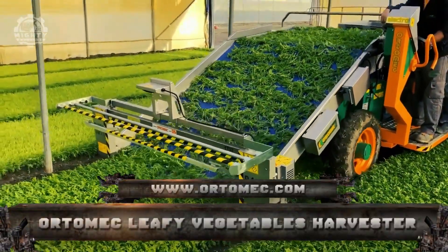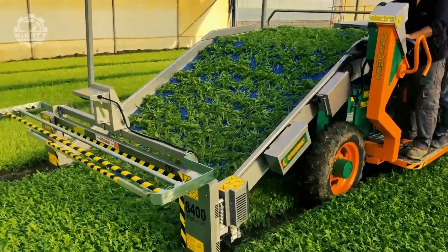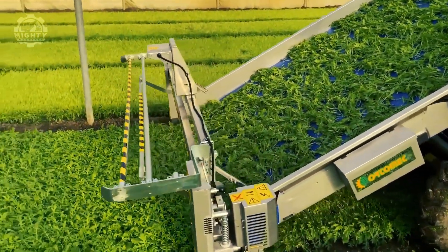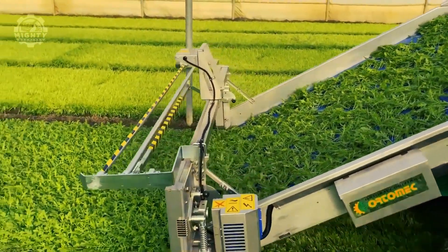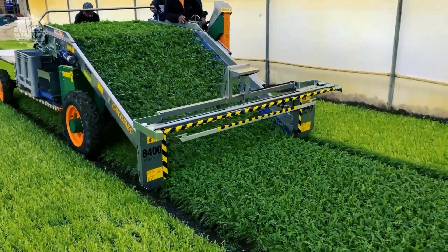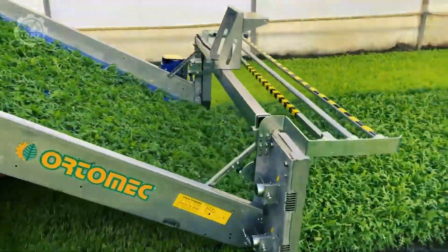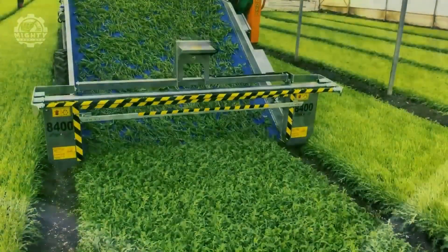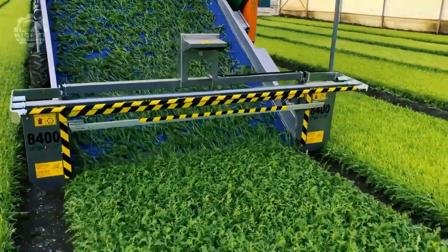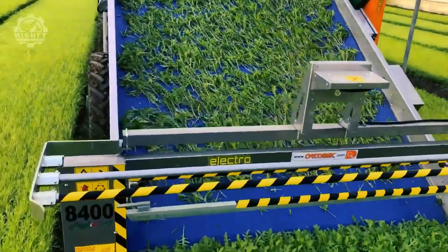Orto-Mech Magic Dimension is up next. Magic Dimension is a cutting-edge harvester with sensors that aid in the collection of baby leaves. Its infrared sensor can identify the height of leaves, allowing the grower to determine the crop's length. By pressing a simple button, the sensor positions itself and holds the cutting blade at a height that collects the product at a predetermined length. The sensors monitor distance from the bed and process measurements while running, recognizing and ignoring weeds or depressions thanks to built-in software.